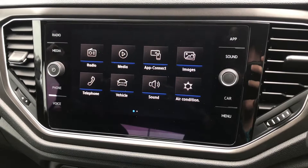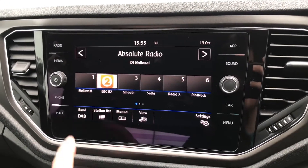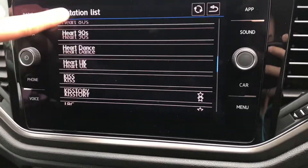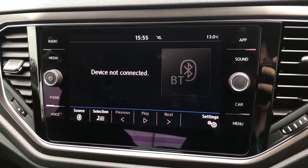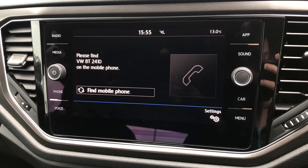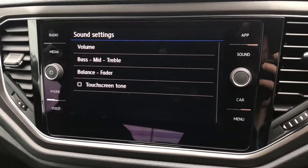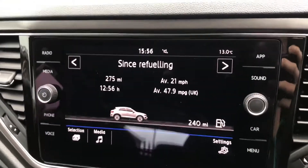Taking a look now at the touchscreen central display, currently it's on the home page. You can scroll through radio and different radio wave bands with plenty of radio stations to choose from. You can connect your phone via Bluetooth to listen to your own music or to answer phone calls. It does have the new Car-Net app connect and you can adjust the sound settings and view different vehicle statistics.